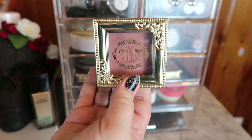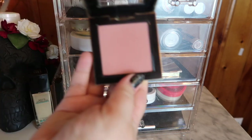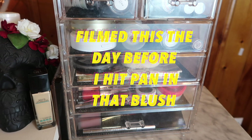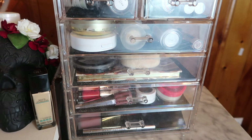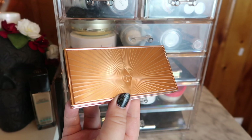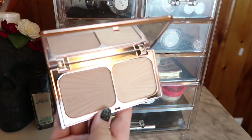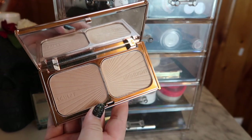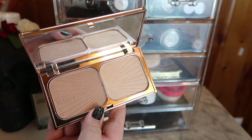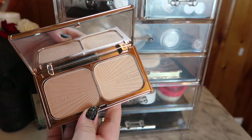I'm also moving the Pretty Vulgar blush back into my collection. I'm still trying to pan a blush and it's frustrating, but I want to pull out another one since I have about 10 blushes in my collection. I'm also moving the Charlotte Tilbury Film Star Bronze and Glow back — I like the highlight and the sculpt, but it's hard-pressed and difficult to blend, so I'll put it away for a few weeks and bring it back once I'm done traveling.